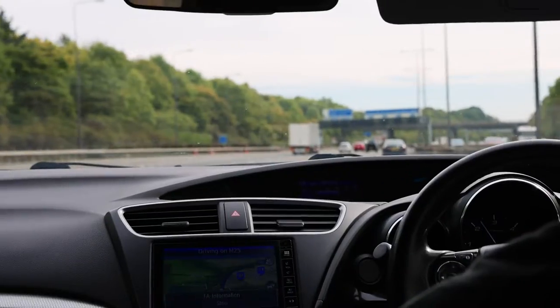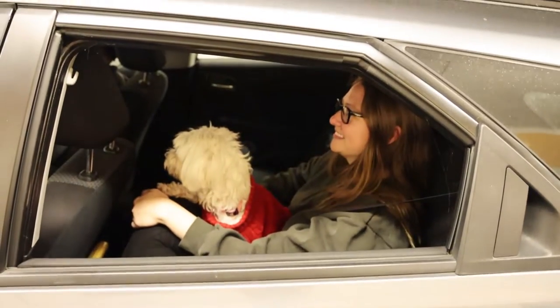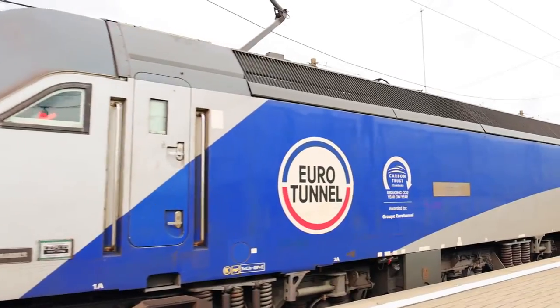Hey everyone! I'm Holly from One Way Ticket and in today's vlog we're going to show you how we traveled with our dog Chloe from the UK to France using the Eurotunnel.